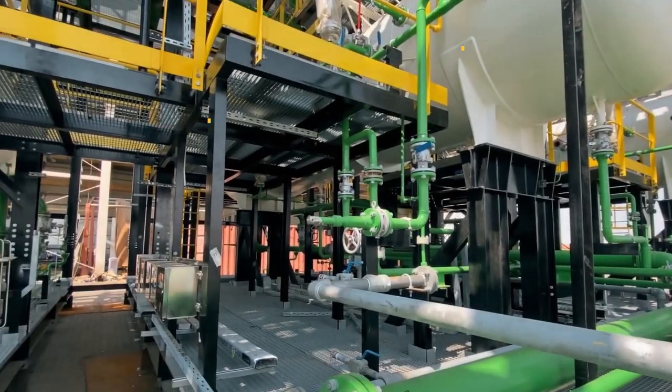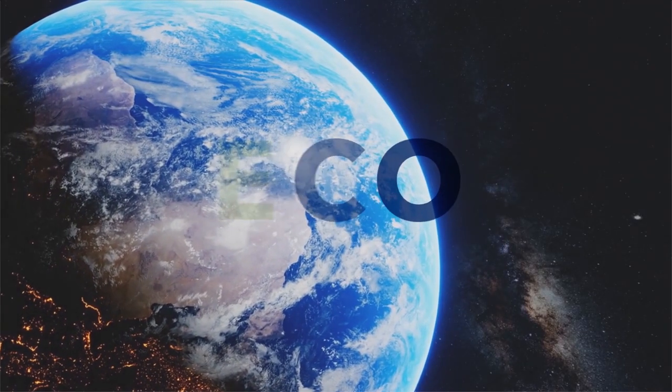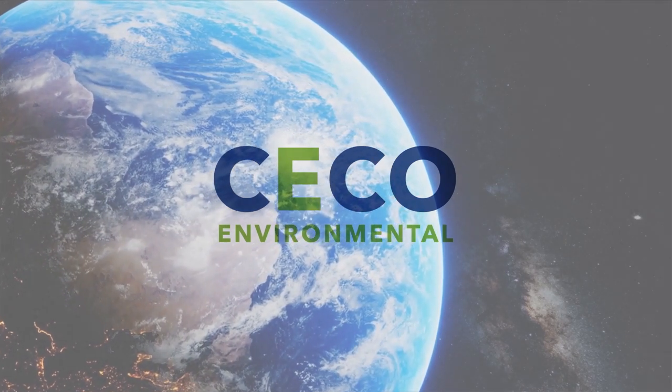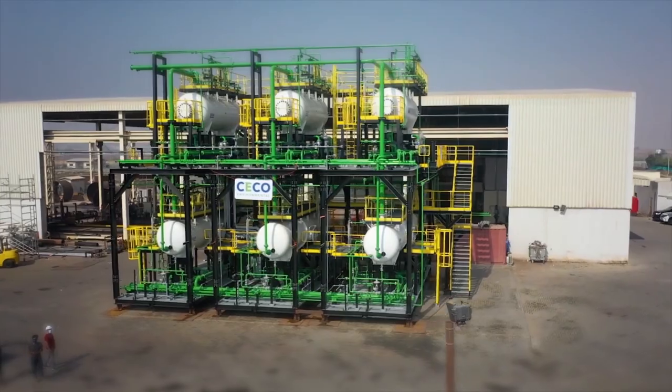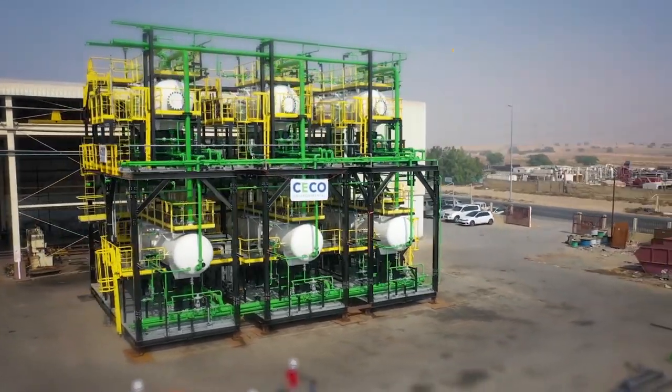We are a great fit for large-scale, complex projects such as this Algerian plant. As a multinational company, CECO has the ability to scale up and maintain a high level of quality and accountability. We are also a good fit for smaller projects where our full-service capabilities can provide professional capabilities to our clients.